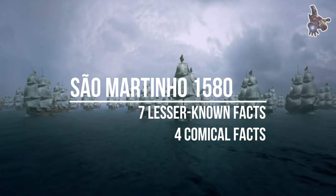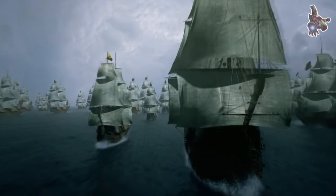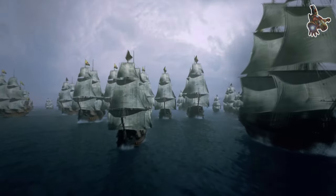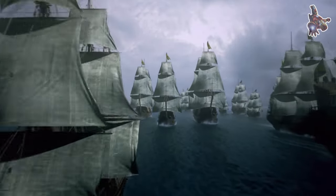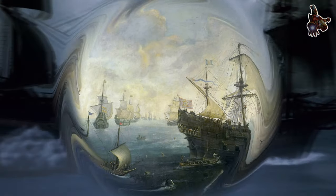Hi everyone. The construction of the galleon took place in Lisbon, Portugal, in 1580, shortly following the unification of Portugal and Spain. It was christened in honor of Saint Martin, the patron saint of Spain.